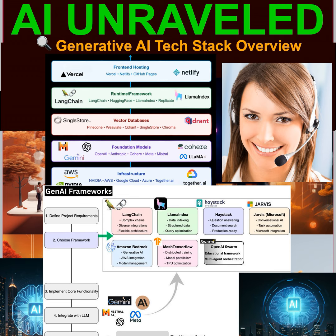All right, let's dive deep today. We're going to be tackling generative AI. But we're not just talking about how to use it — we're going behind the scenes and exploring the tech stack that makes all those incredible AI applications possible.